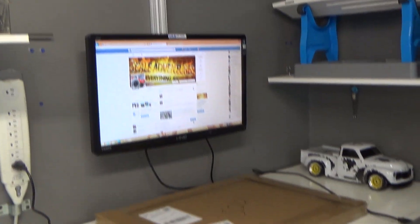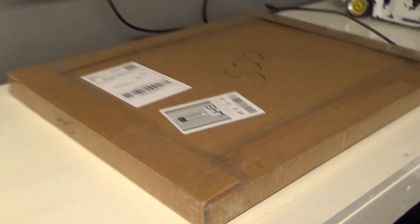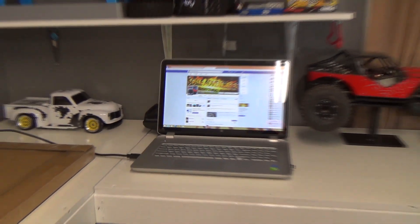Just got done building this bench — nice wood surface, painted white with polyurethane. Got all of our projects, a monitor here for when I connect to my devices via the Castle Link, and a laptop so I can edit, upload, and do whatever I need. There's some sort of buggy, stampede, or drift car peeking out behind the laptop.